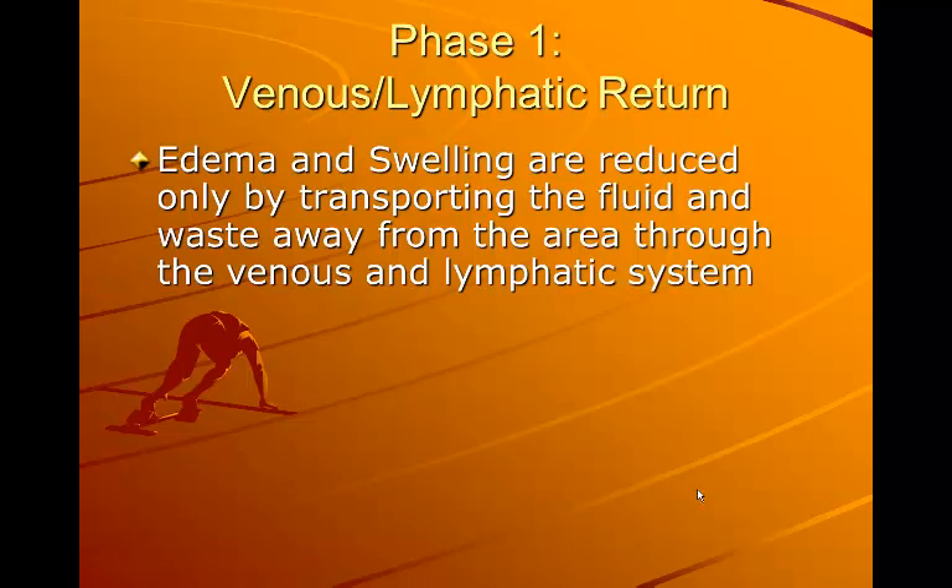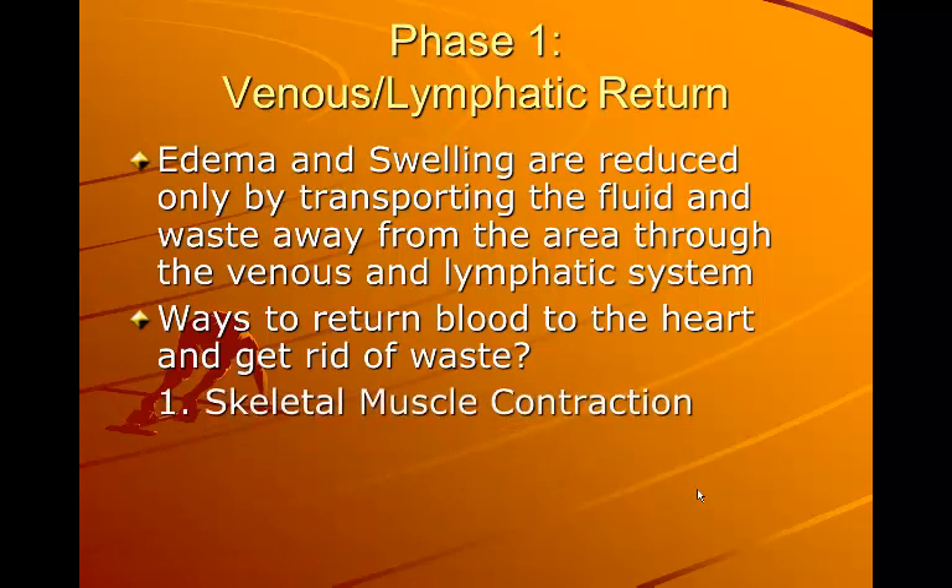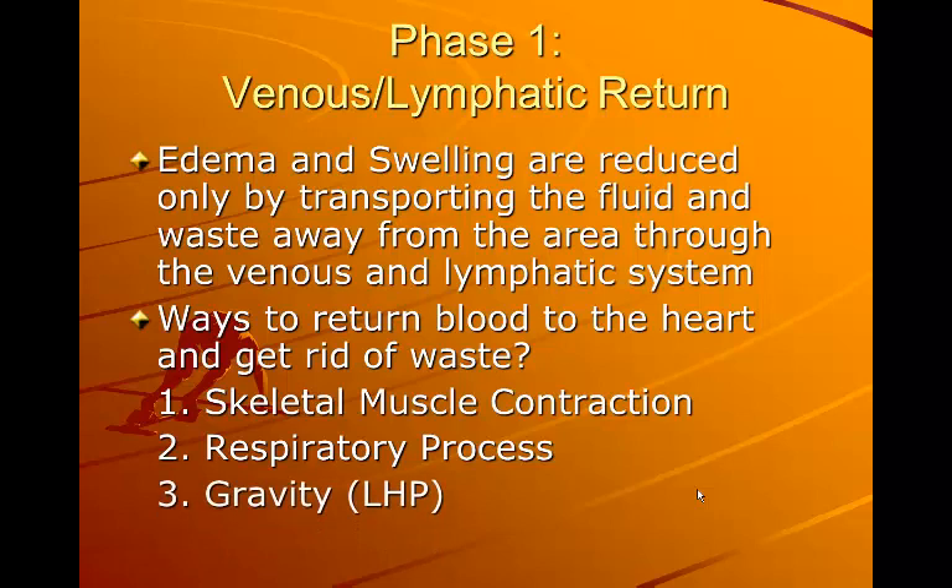Edema and swelling are reduced only by transporting the fluid and waste away from the area through the venous and lymphatic systems. The ways to return blood to the heart and get rid of waste include skeletal muscle contraction, respiratory process or breathing, increased heart rate, gravity, and limb hydrostatic pressure.